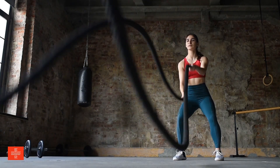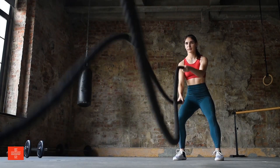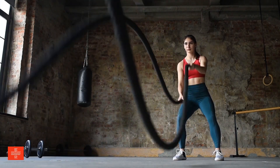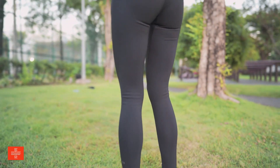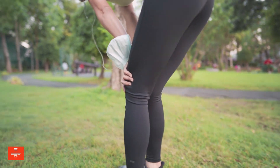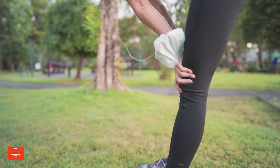Regular exercise? Engaging in regular physical activity boosts circulation, promoting the efficient transport of immune cells throughout the body. Exercise also reduces inflammation and helps regulate immune function, contributing to a stronger defense against pathogens.